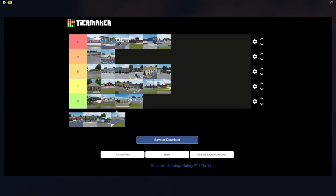The Post Office was revamped and is a nice building, though not that big, so I'm giving it B tier. The Quick Dollar was recently added to Greenville — it's a nice building, so I'm giving it B tier as well. It's not that important a building in Greenville.